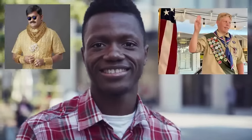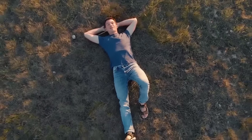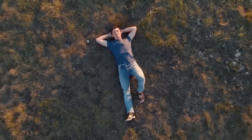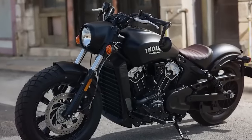So you want an Indian Scout Bobber. Let me guess, you're a reformed street squid who is comfortably settling into your motorcycle golden years and you're looking to exchange your four-cylinder deathtrap for a blacked-out V-twin bob job.